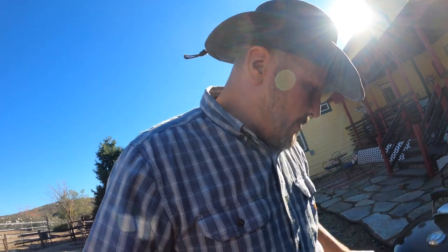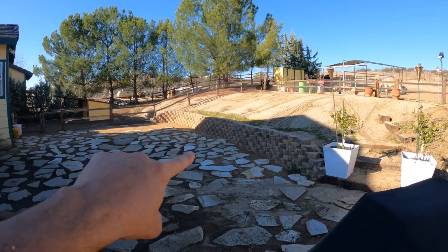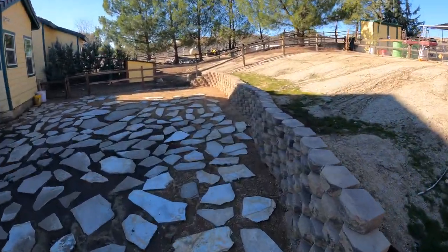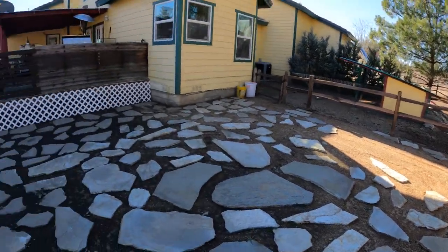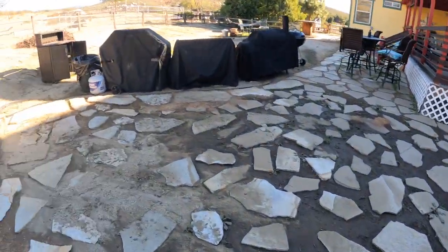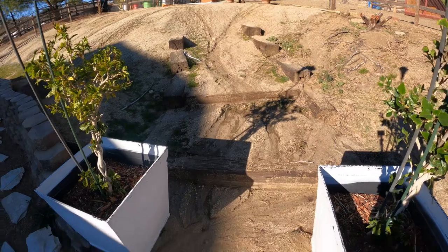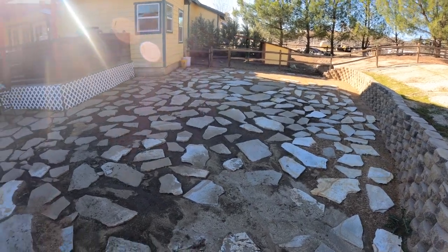We had a pretty gnarly storm that came through. Our retaining wall worked — none of the water fell. You can see it's nice and dry here. It did its job. However, it did flood here, because water just rushed down through here. It came down and you can see the path line — it just kind of stayed here.